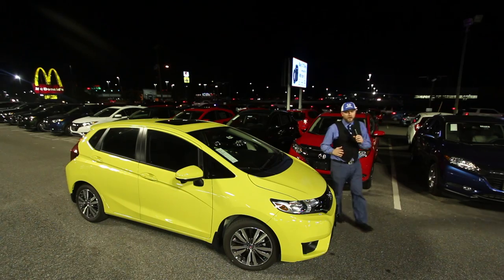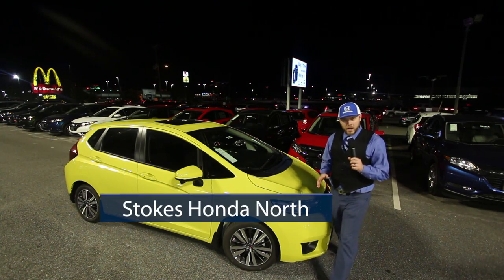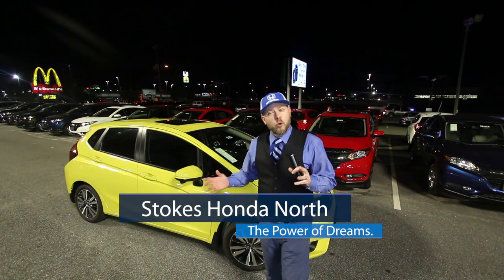I'm Chad Dobier and tonight we're here at Stokes Honda North in beautiful North Charleston with Mr. Travis Westbury. This is a car that you don't see all the time on camera — a 2017 Honda Fit. I want to talk about it tonight after spending a day with this car.